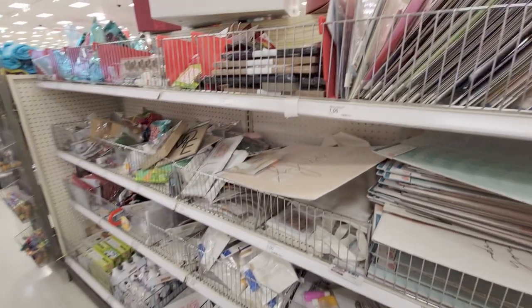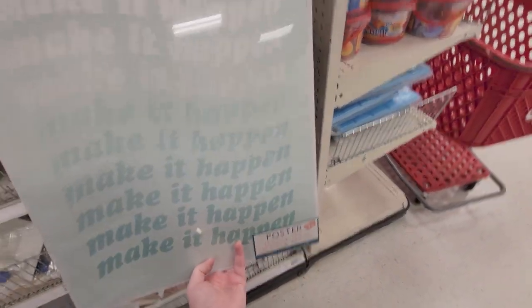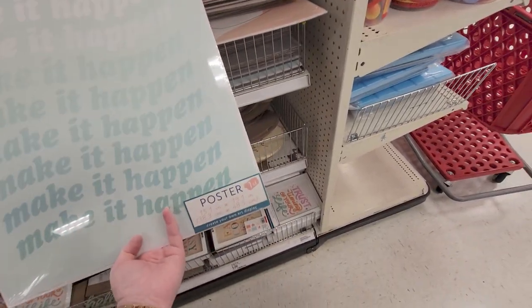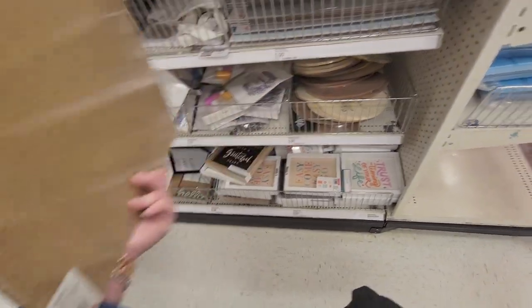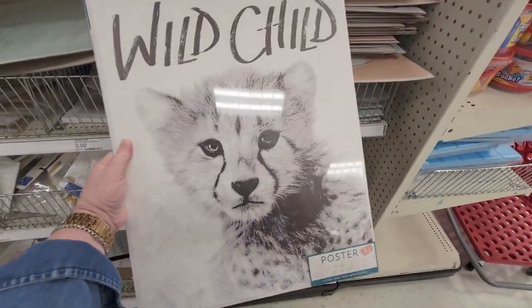Over here in this rack there are some really cute things. They have posters that say 'Make It Happen' — it fades into like an ombre effect. It's a one-count, only a dollar. And also 'Wild Child' — so darling, only a dollar.